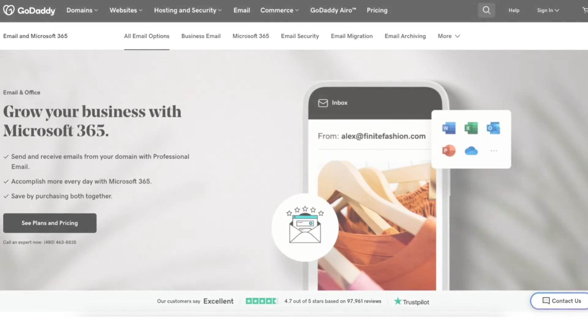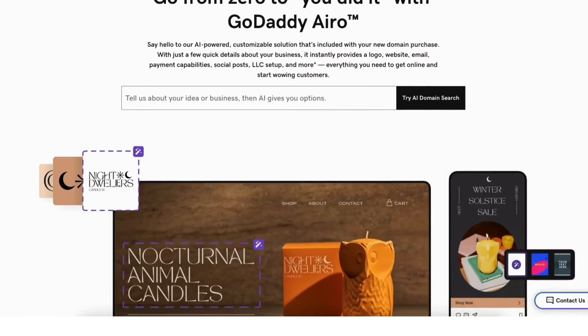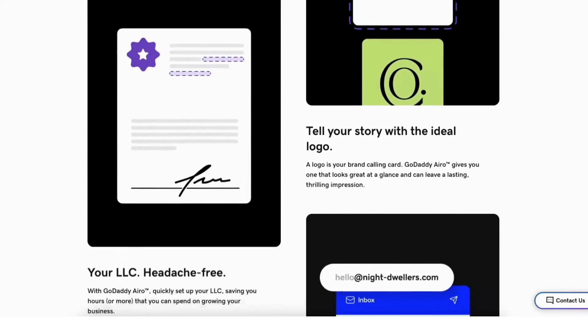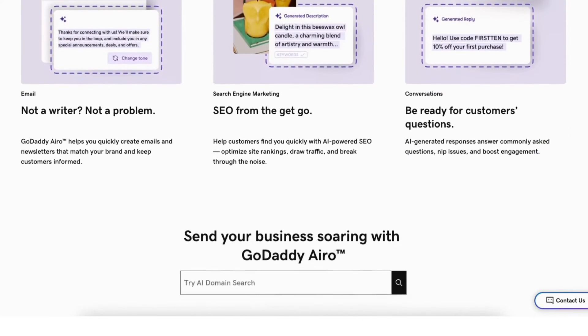GoDaddy offers email hosting and office tools for your business. GoDaddy also offers GoDaddy Aero, which uses AI to instantly provide you with a logo, website, email, payment capabilities, social posts, LLC setup, and more.